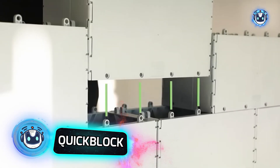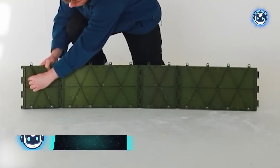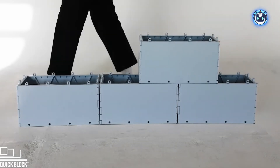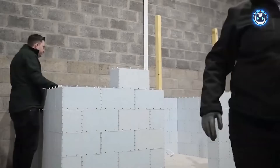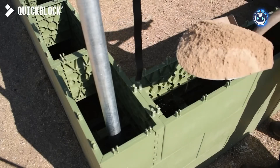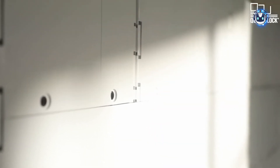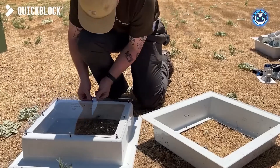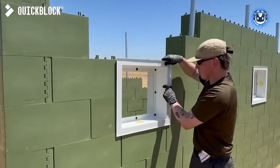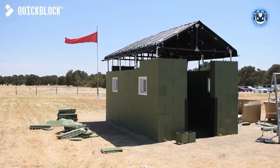'Build anything, anywhere' isn't just a slogan — it's the promise behind innovative construction blocks made entirely from recycled plastic. Unlike traditional concrete blocks, QuickBlock offers remarkable versatility with customizable filler options; even simple sand can do the job. No specialized skills or tools are required, and the natural lightweight properties of plastic make handling a breeze while maintaining structural integrity. These advantages have attracted an impressive $1.7 million in investment, behind a noble vision: making sustainable construction a reality for everyone.